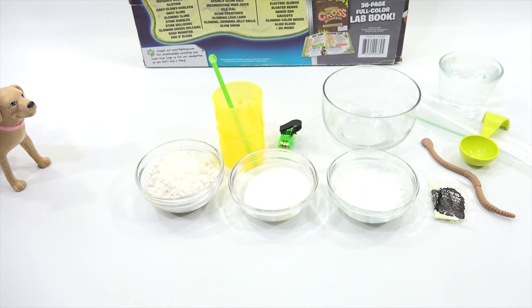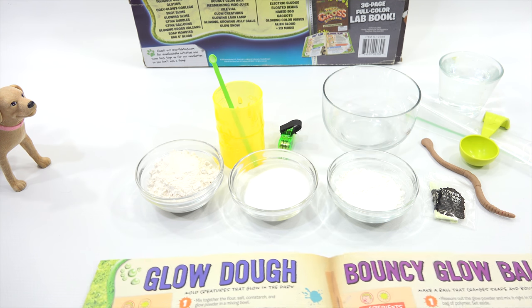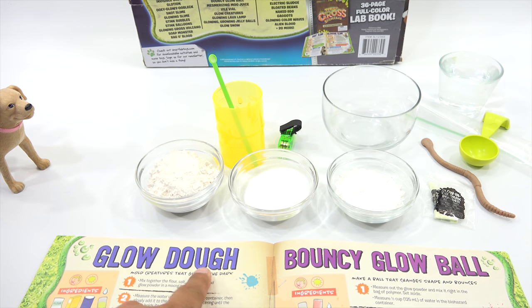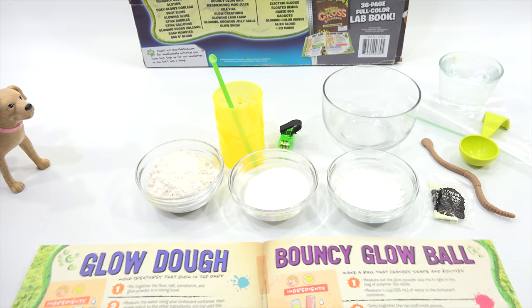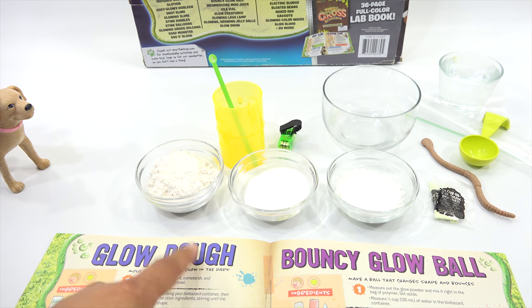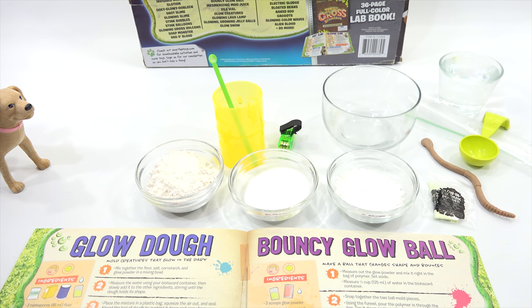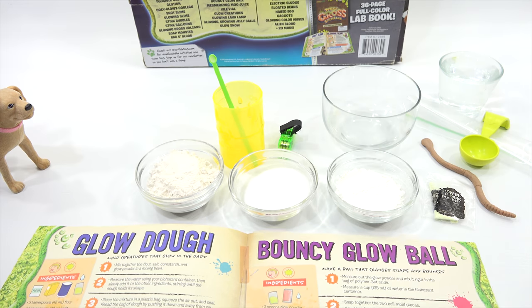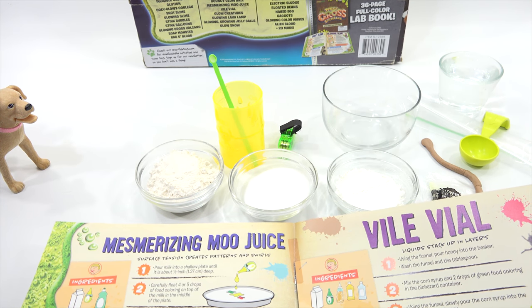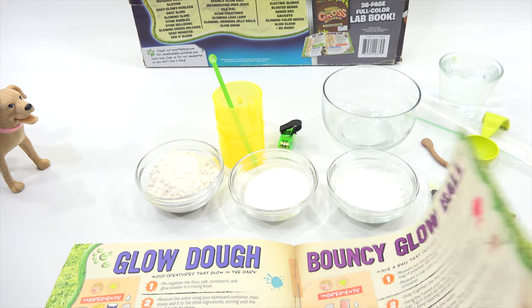This is the next experiment. We are doing three experiments. What you see here is everything for something called Glow-Dow. And then the next one is Bouncy Glow Ball, and then we're going to wrap it all up with the mesmerizing Moo Juice.